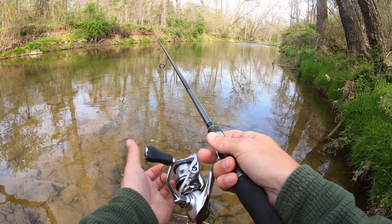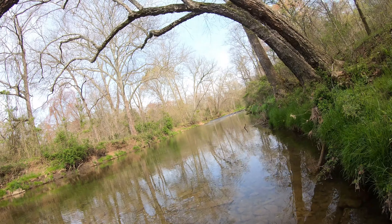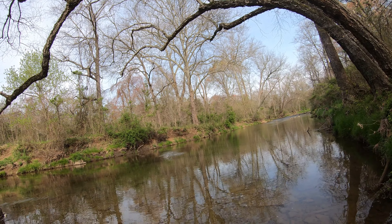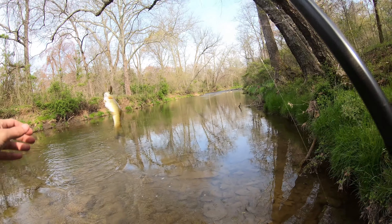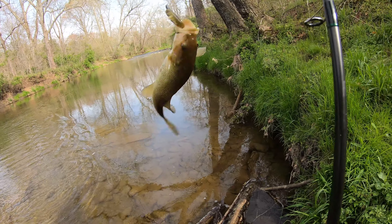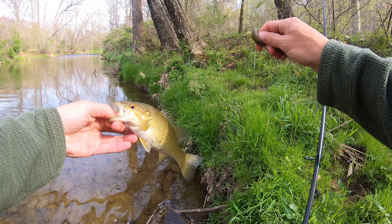I see some rocks out here to my left. There's one — he smoked it! He's right at that rock I spotted. Another one with a fat belly. Little one, but we'll find the big one eventually.